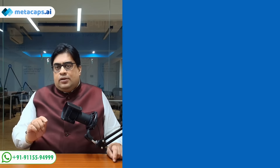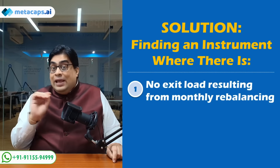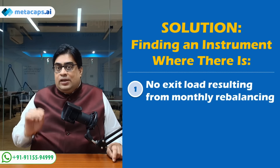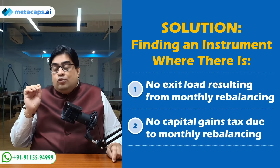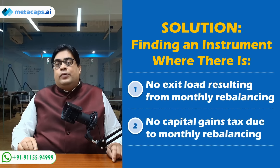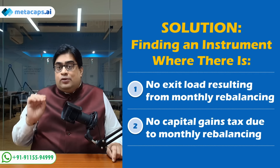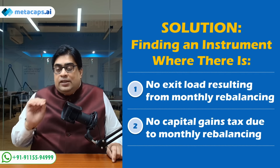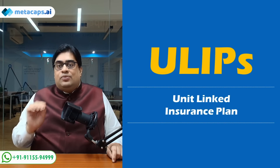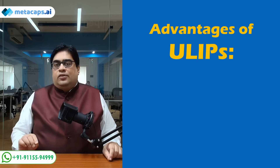Is there a solution? The solution lies in finding an investment option where there are no exit loads when you switch between funds as per the two-variable market timing logic, and more importantly, where there is no incidence of capital gains when you switch. That's a tough ask — do we really have any instrument which can meet these two conditions? Well, we do. That product is called ULIP — Unit Linked Insurance Plan.